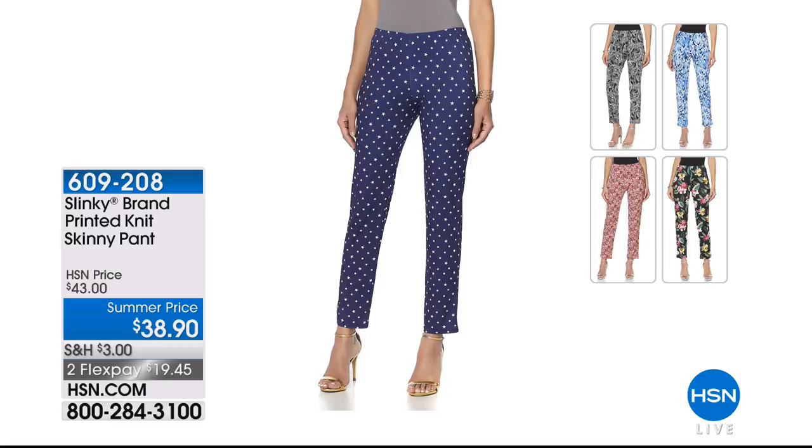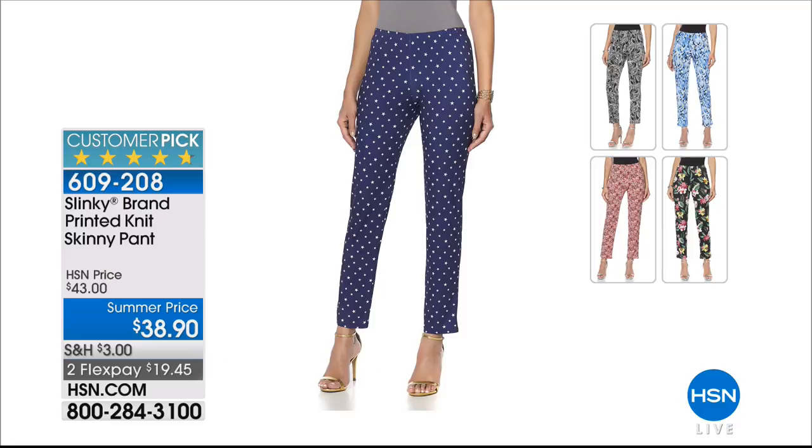Customer pick favorites — speaking of the skinny pant from Slinky, we have your choice of some other prints available under item 609-208, also at the special summer price of $38.90. That's the navy star, the floral black that I love, the red multi, black paisley, and blue multi. Those are the printed options under a different item number, but the same skinny silhouette at the 29-inch inseam.